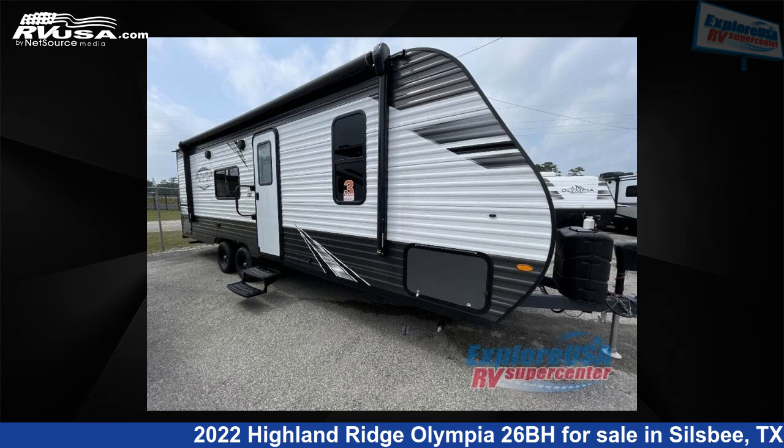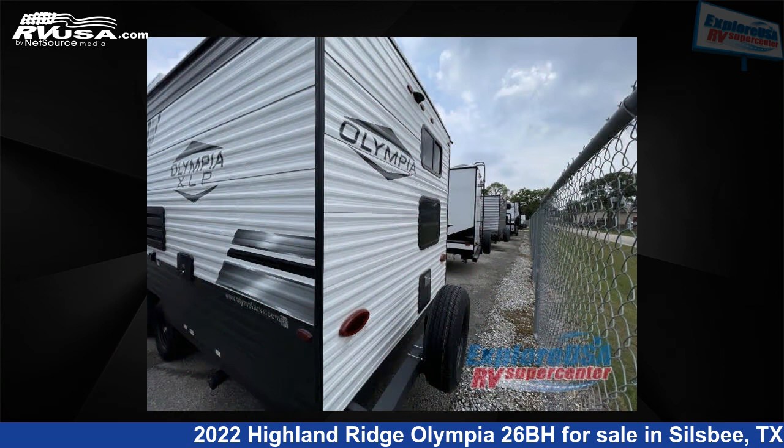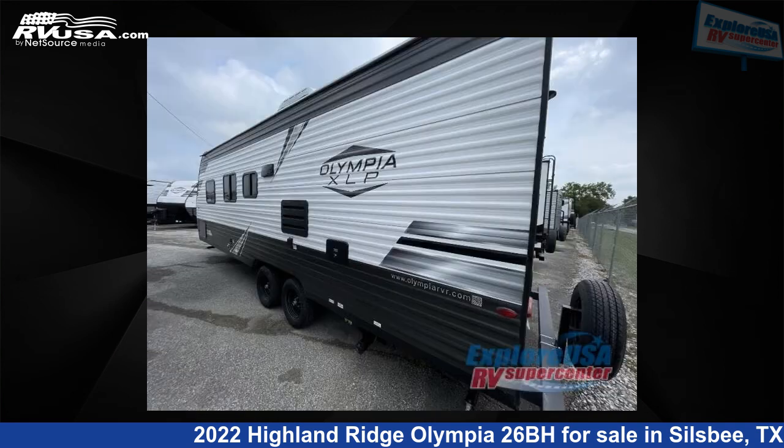This 2022 Highland Ridge Olympia 26BH is a travel trailer RV. It is located in Silsbee, Texas 77656 and is offered for sale by ExploreUSA RV Supercenter, Beaumont North, TX.